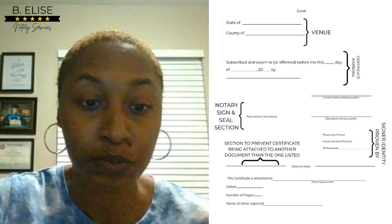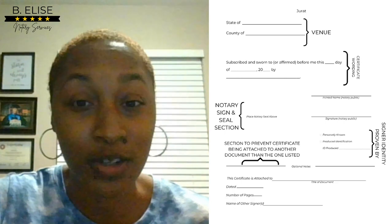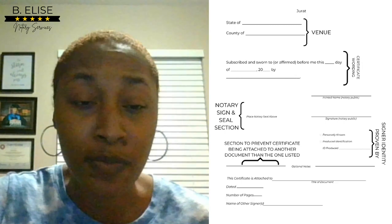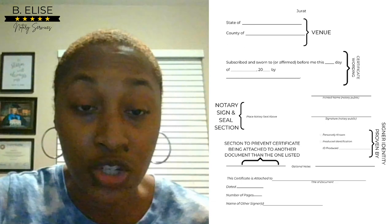Now let's look at the jurat. With a jurat, the signer should not be signing the document unless they are in your presence. Make sure you have your venue, certificate wording, notary sign and seal section, signer identity proven-by section, and the optional section. That optional section is not going to be on every certificate — especially loan documents. It's only for loose certificates you're attaching to documents that don't already have the notary certificate section on them.